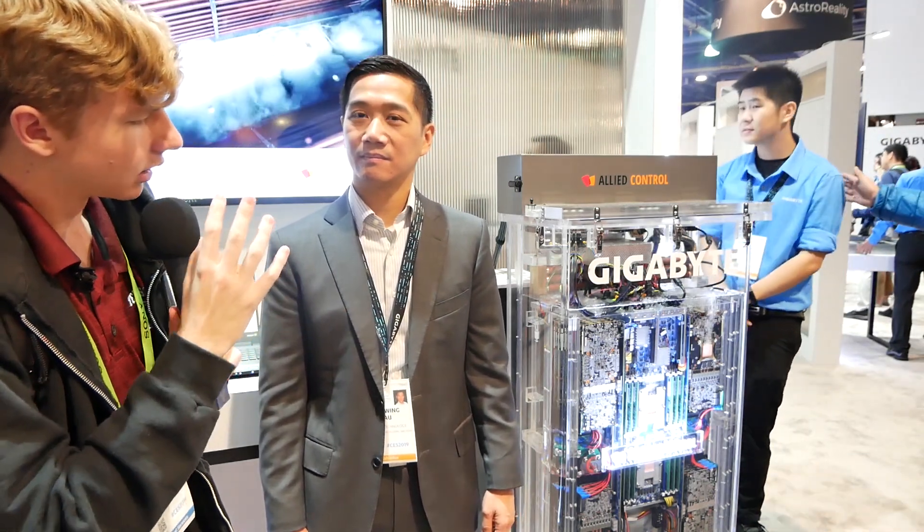I'm here at the Gigabyte booth at CES 2019 where they have a liquid immersion cooled server. Can you tell us a little bit more about this? Sure. I'm with the company Alight Control and we've invented this kind of system.